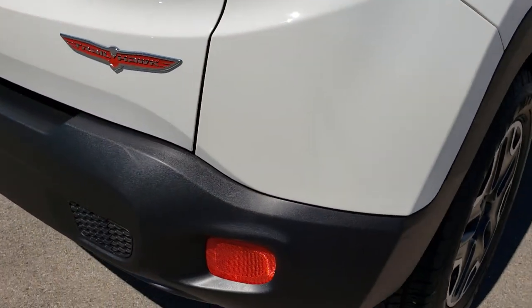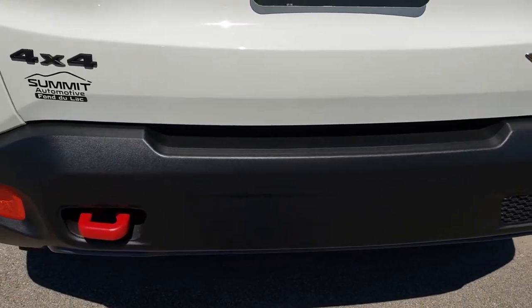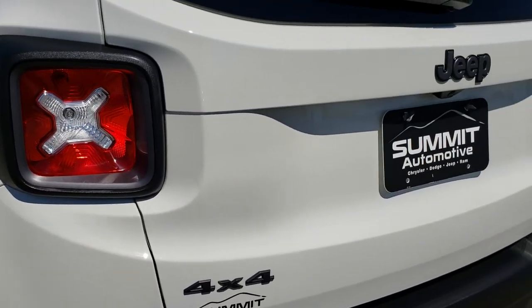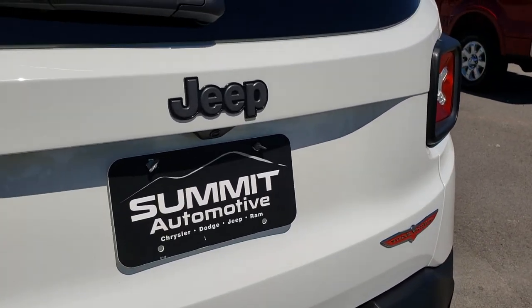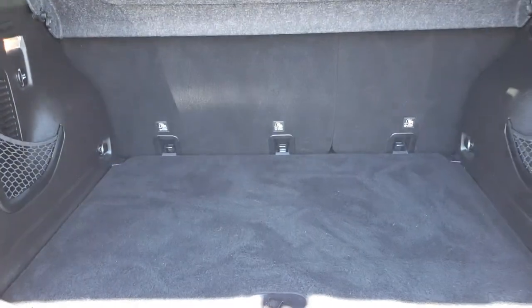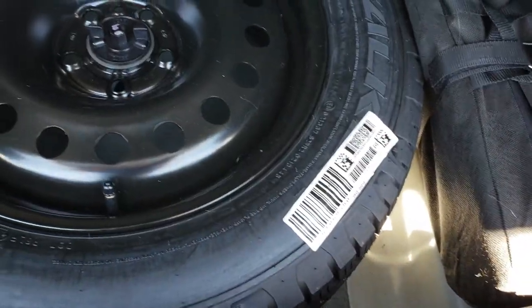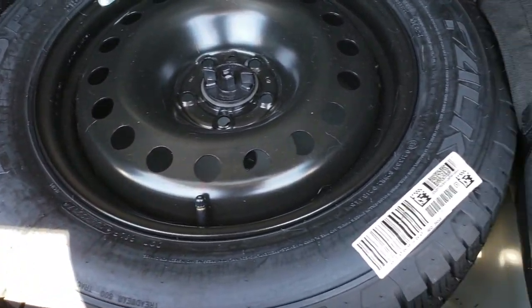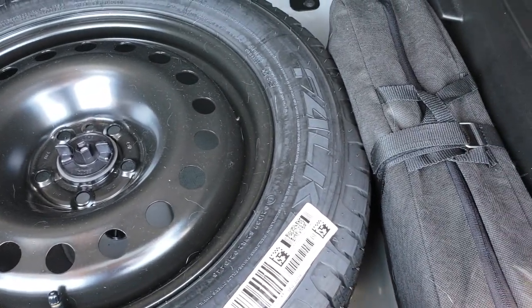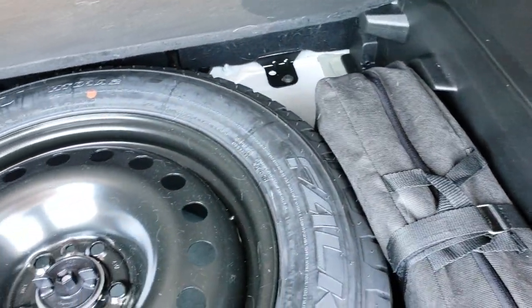As we come around to the back of the vehicle, there are no dents, dings, or cracks on that rear bumper. The tailgate is in excellent condition as well — no dents or dings. The back storage area is very clean. Under here is the full-size spare tire, and it is a matching tire to the rest of them. You also have the jack tools and everything in that bag.